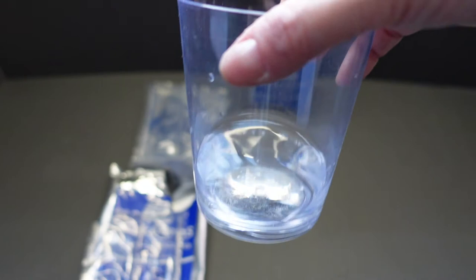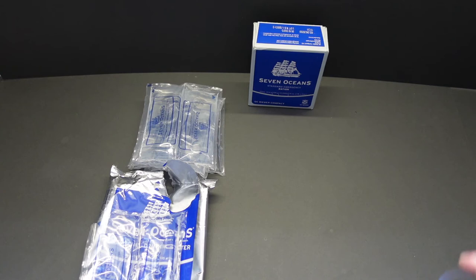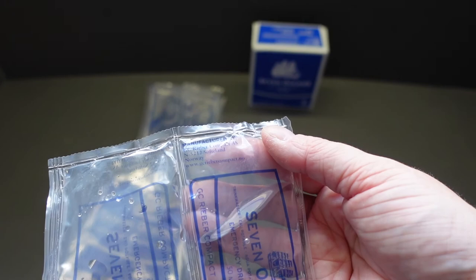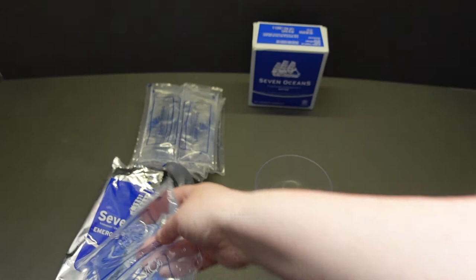It's got a strange taste to it actually. I presume it's been sterilized - it tastes like water but there's just something else there. It's not going to hurt you, but it doesn't taste like what you get out of a tap or a bottle. Anyway, let's see what we've got in our box.